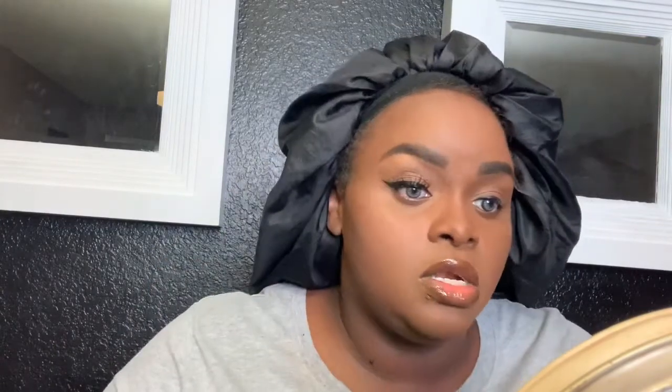I'll go back in and just darken my real lashes with mascara so they mesh with the falsies — nobody wants to see all that gap. I go back in with the powder and just clean up underneath. You'd never know it's there.